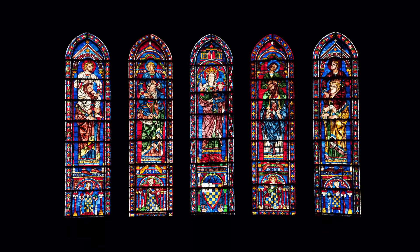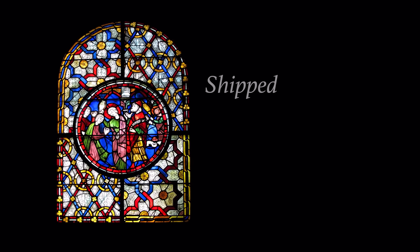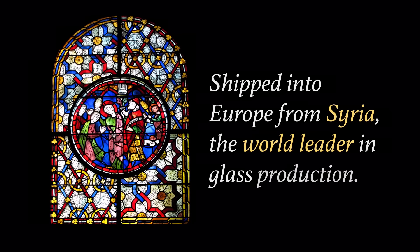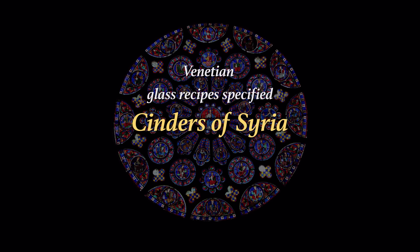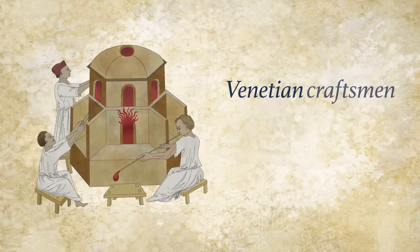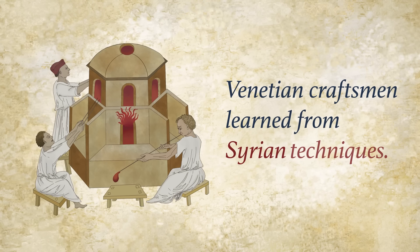Medieval stained glass in cathedrals like Chartres and Canterbury was shipped into Europe from Syria, the world leader in glass production. Venetian glass recipes specified cinders of Syria to give the best quality and luster, while Venetian craftsmen learnt from Syrian techniques.